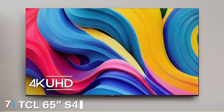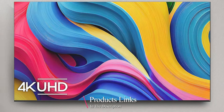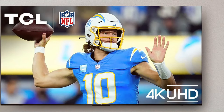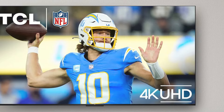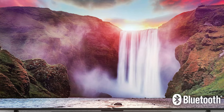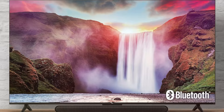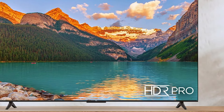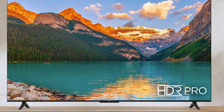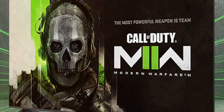Last but certainly not least, we have the TCL 65-inch S4 4K LED Smart Fire TV. This TV offers a sleek design with thin bezels and a minimalist stand, blending seamlessly with any home decor. The TV features 4K resolution with HDR support, providing sharp and detailed visuals. The TCL S4 runs on the Fire TV platform, offering access to a variety of streaming services and apps, including popular options like Netflix and Prime Video. Voice control is enabled through Alexa, allowing for easy navigation and hands-free control. In terms of performance, the TV offers a 60Hz refresh rate, ensuring smooth motion, and its audio quality is decent with support for Dolby Digital Plus and DTS Virtual:X surround.